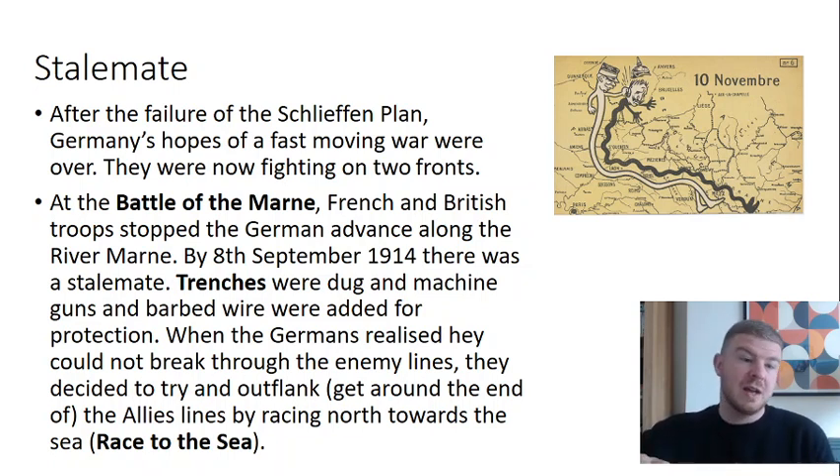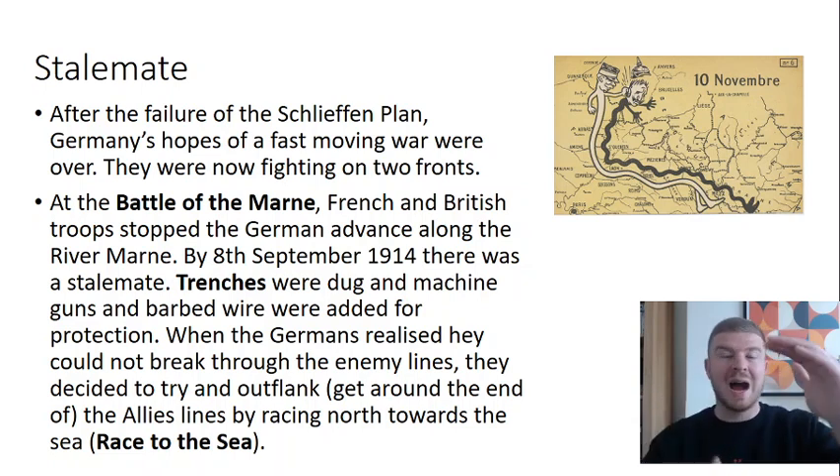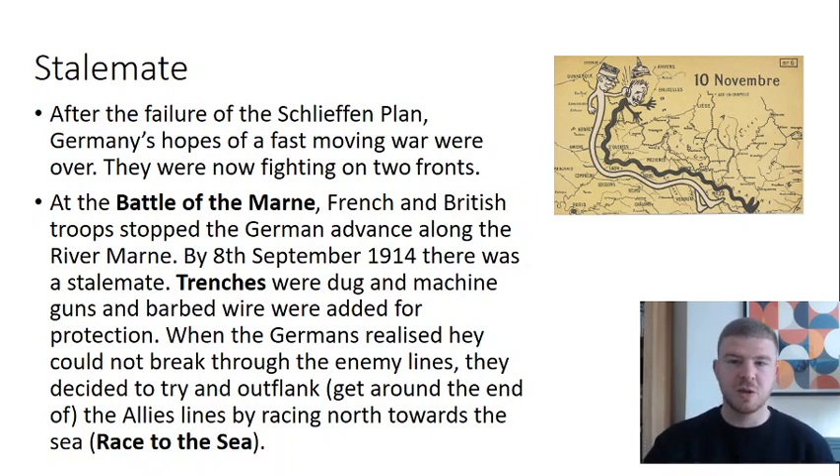Trenches were dug and then machine guns and barbed wire were added for protection, which meant people weren't making any quick progress. When the Germans realised they couldn't break through, we have the event called the Race to the Sea, where both sides tried to outflank each other heading north towards the English Channel. That created miles and miles of soldiers in trenches, forming the Western Front as we know it.